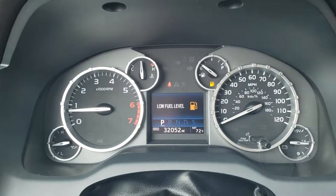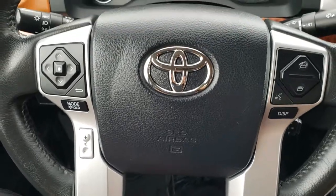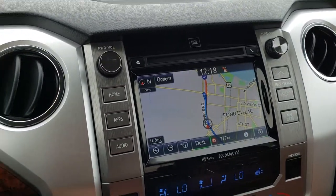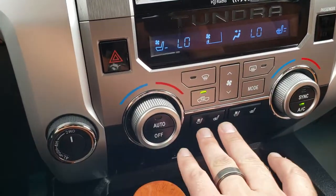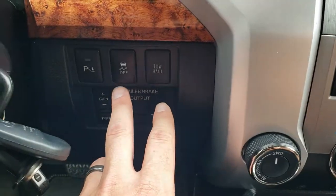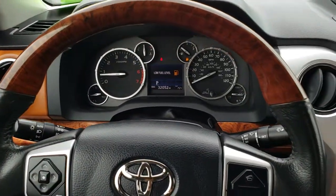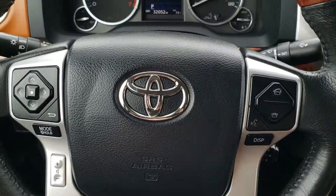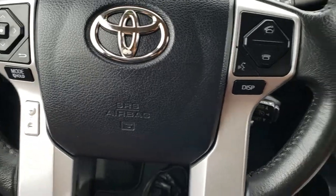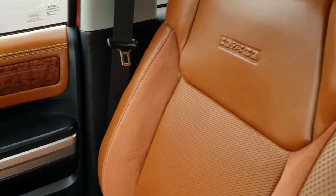This one has 32,052 miles. The instrument cluster is very clean, with wood grain trimmed leather-wrap steering wheel. It comes with factory navigation, and this is also where the backup camera shows up. You have dual climate control, heated and cooled seats, four-wheel drive, a factory brake controller, tow/haul mode, stability control, and you can turn the backup sensors off. The multi-function steering wheel has Bluetooth, audio controls, display controls, cruise control, and radio controls.